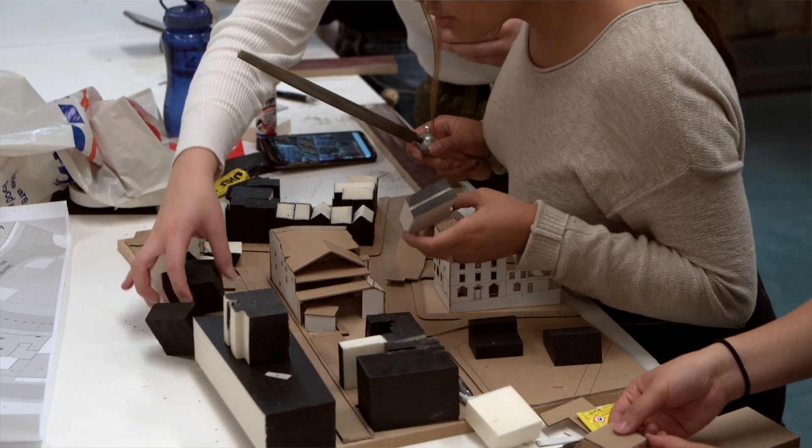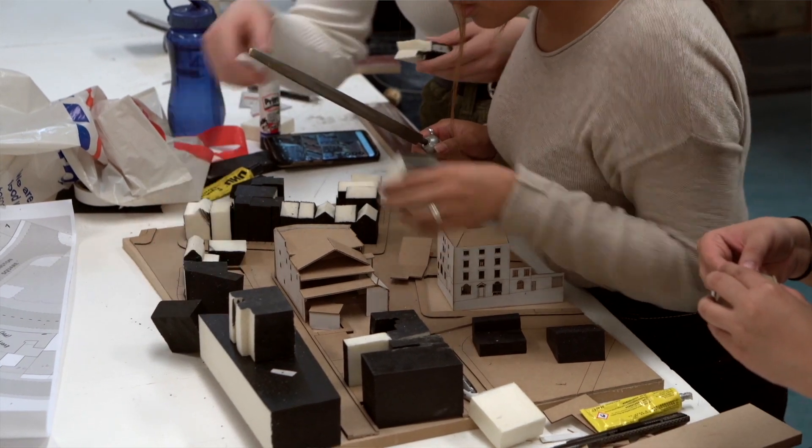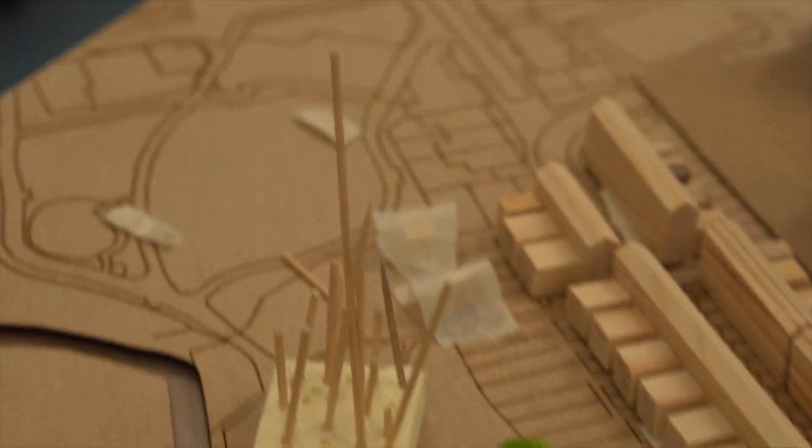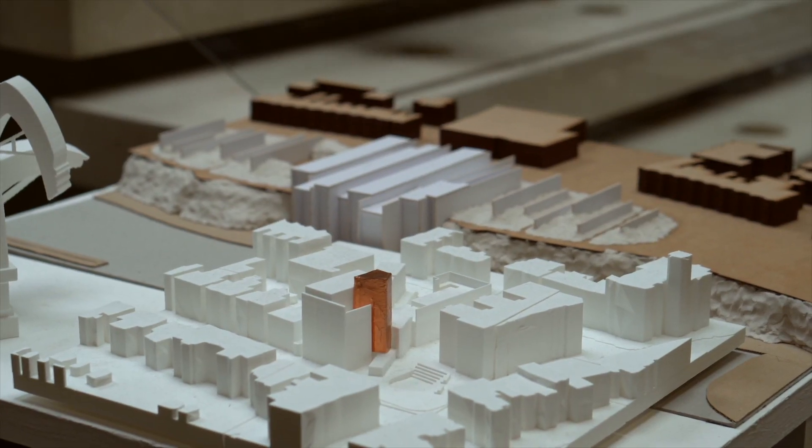That leads on in the autumn term to a project called Collective Dwelling — creating a sense of community through repetitive units and domestic scale construction. Housing is a big topic right now; there's not enough around. So this idea of designing one unit, whether it's a flat or a house, that can then be multiplied.